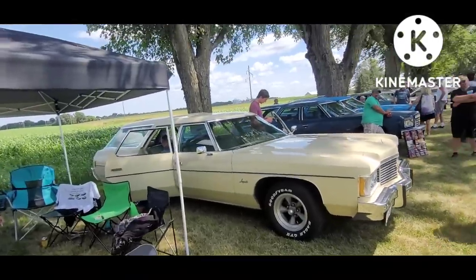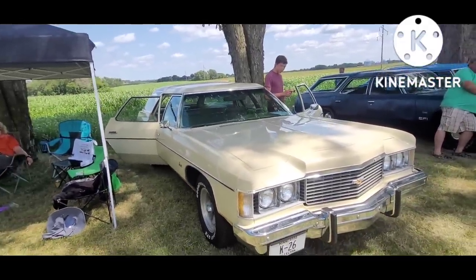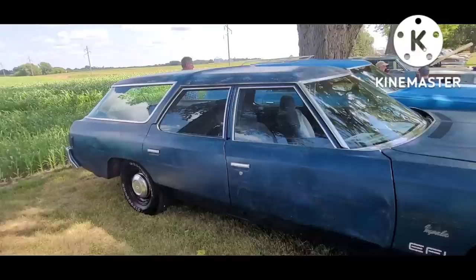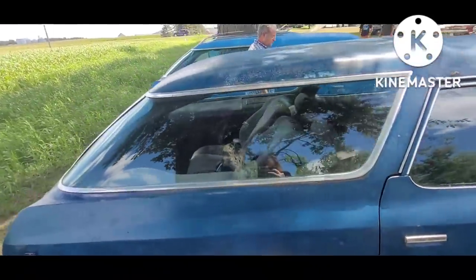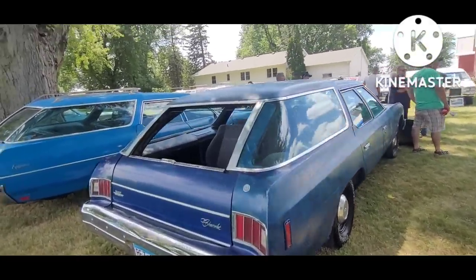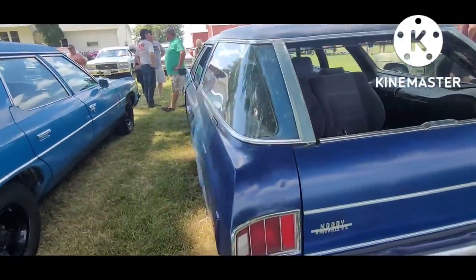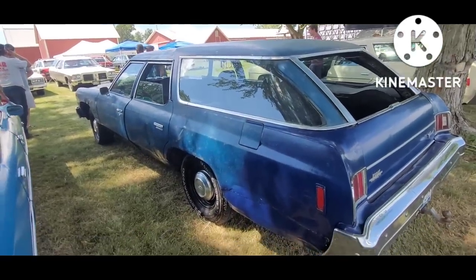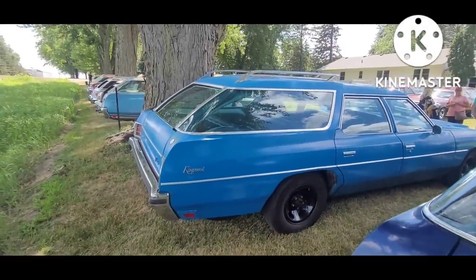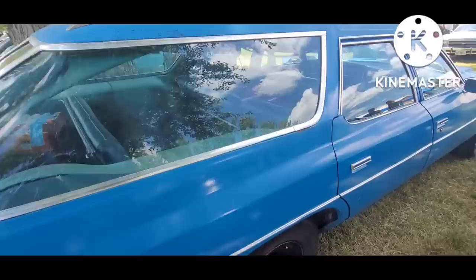Here's a '74 Impala wagon - very, very clean car, well preserved. And next is a '76 Impala that has seen its share of hard knocks but they've kept it going. It's a little bit reminiscent of a Cuban car where they just take whatever's around and keep it fixed up and going. The '72 Kingswood has been repainted in a non-original color, but you can see a lot of color variety at this show.